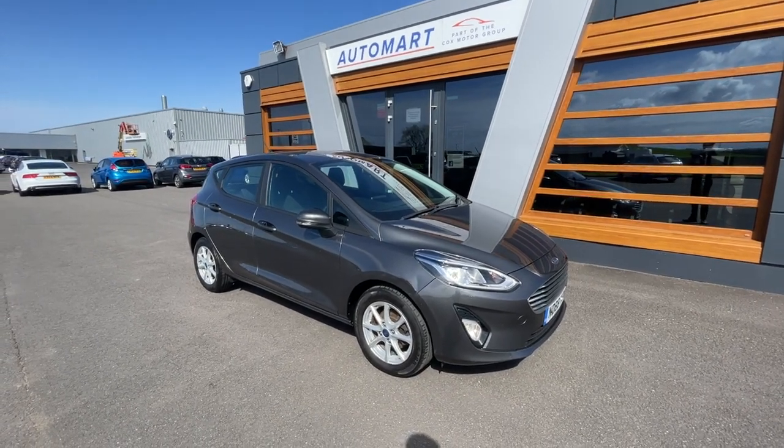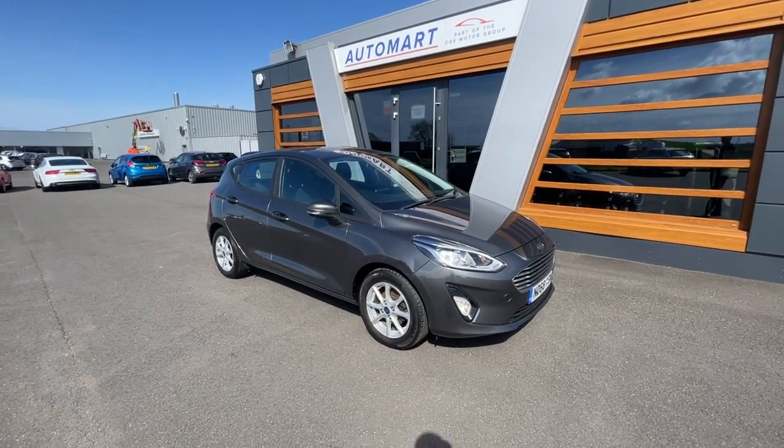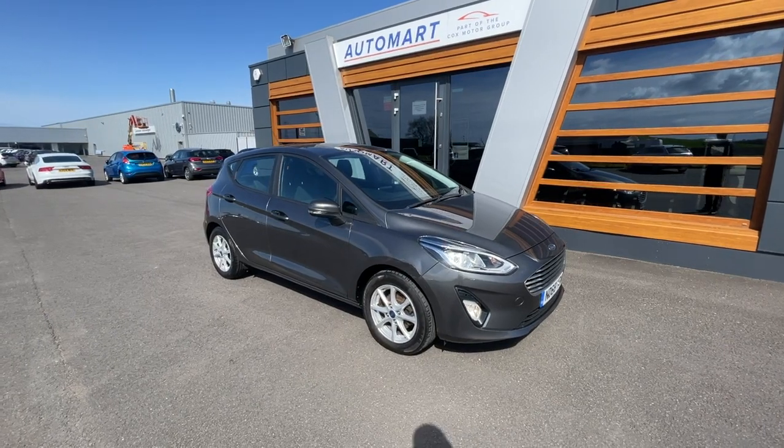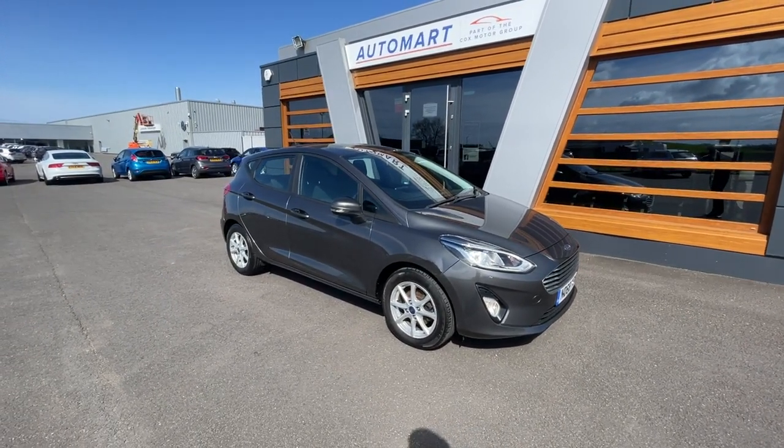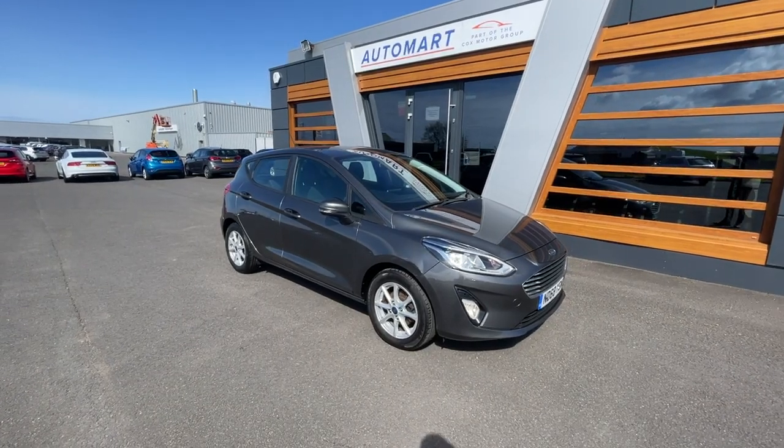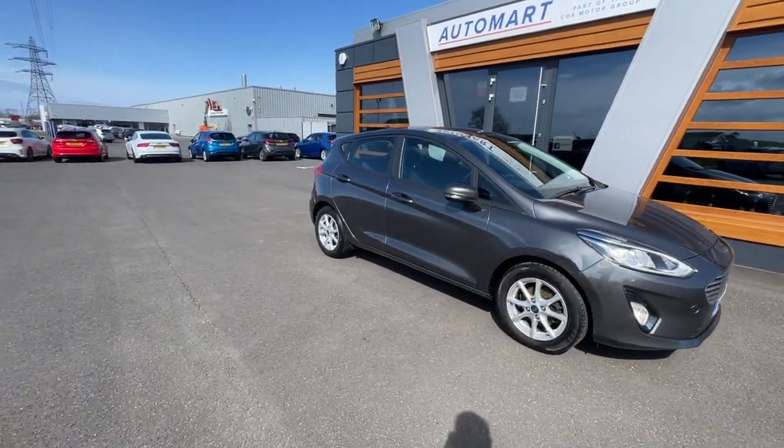Hello guys, it's Neil from Lancaster Watermark. I hope you're all doing really well. We've got this 28T Magnetic Premium Ford Fiesta. It's a 1.1 litre TI VCT ZTEC, about 42,512 miles, and it's a petrol manual. Absolutely lovely motor.